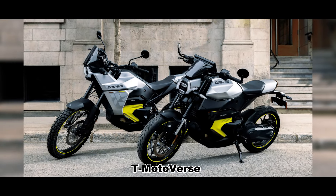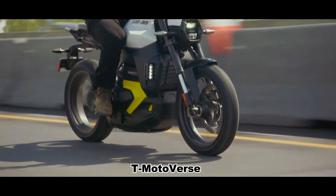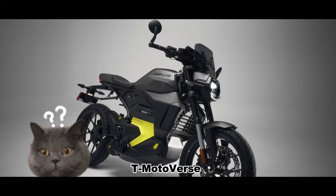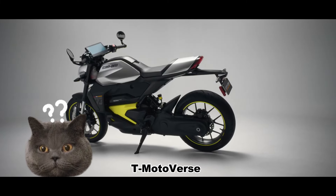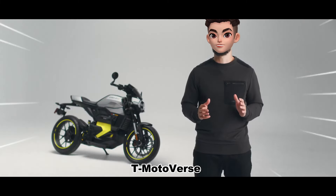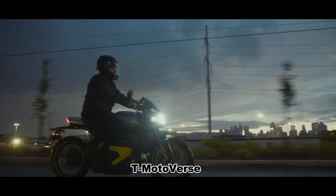The Origin ADV is priced at $14,499 US dollars, and the street version Pulse is priced at $13,999 US dollars, which is not cheap. So what are the highlights of these two models that make them sell at such high prices? Let's dig into the reasons — but before starting, subscribe to the channel and share it with your friends.